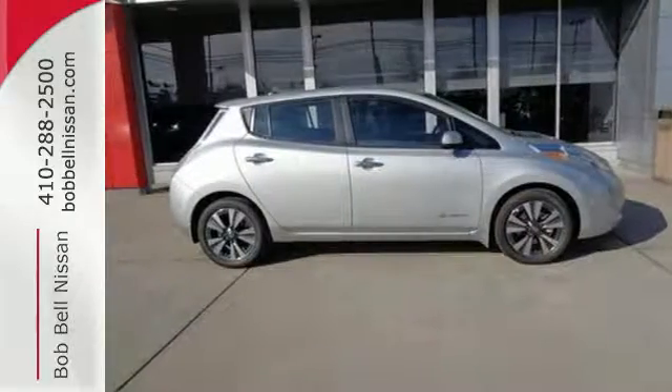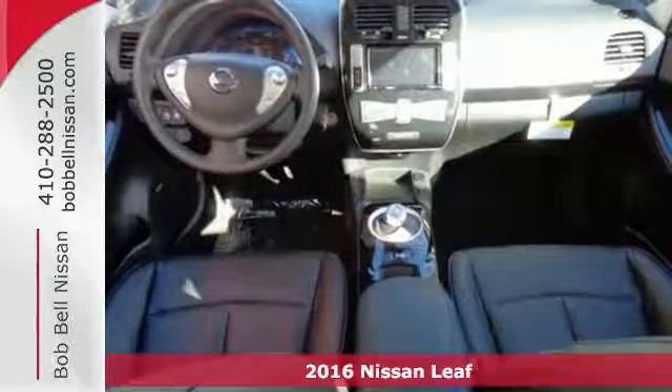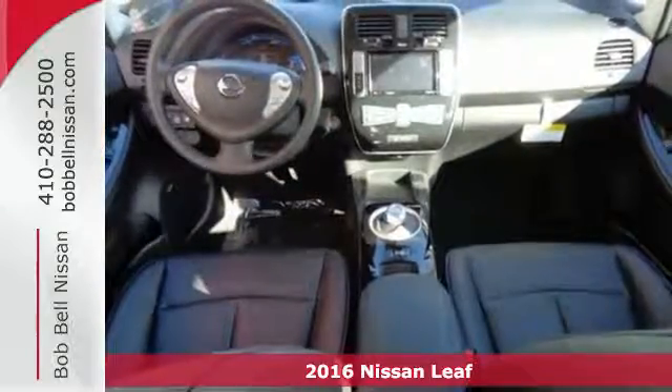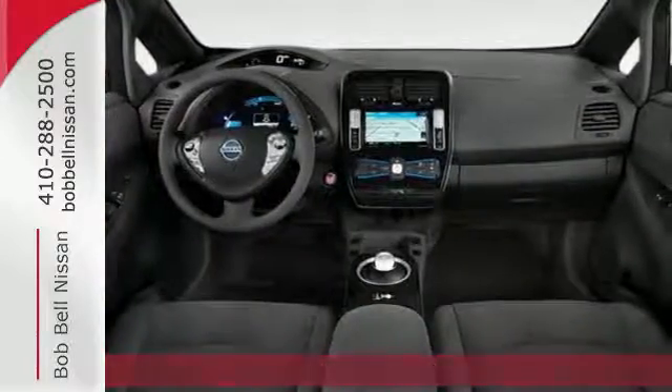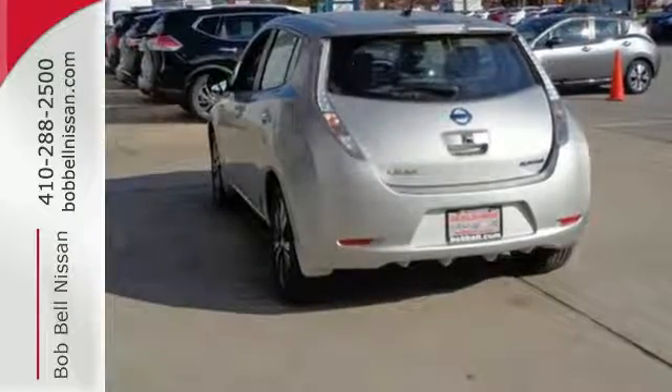It's a 2016 Nissan LEAF. No gas engine here — it's 100% electric, giving you the smoothest, quietest ride you've ever experienced. Performance is exceptional with no lag or gear shifts. It just goes fast.